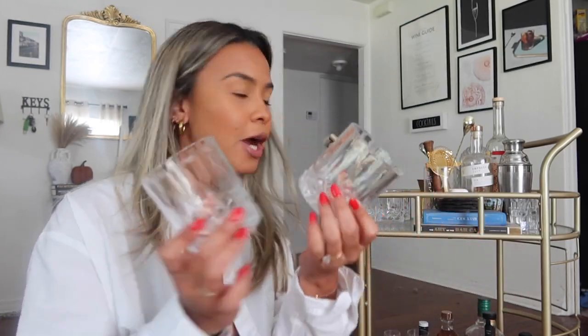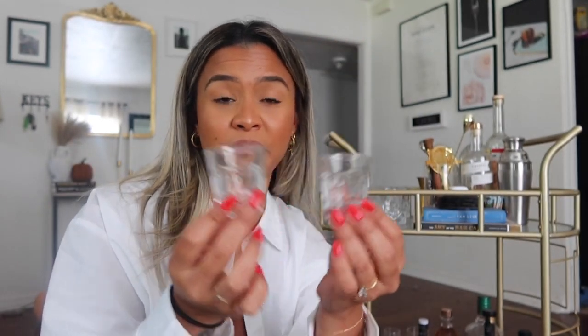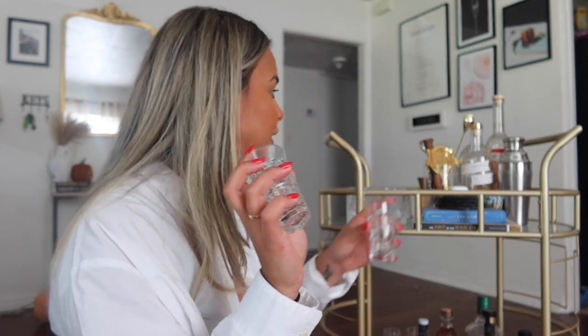Over here I have my shot glasses. Again, I wanted something very traditional and simple — something that looked like you'd get at a bar. I got these from Amazon too; they're just simple, thick, and traditional. You guys know my style — I'm a mix of traditional and modern. I got a set of six but I think I put two away somewhere.